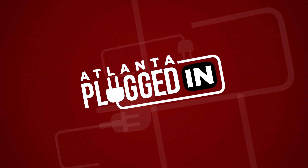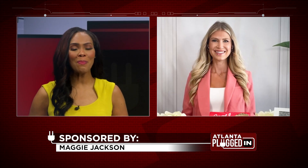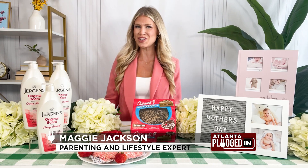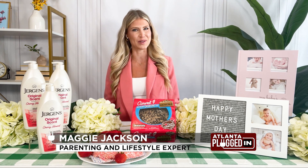Atlanta Plugged In starts now. Maggie Jackson is here with a few ideas for Mother's Day. I'm Maggie Jackson, and I have some fabulous ideas to help you celebrate Mother's Day.